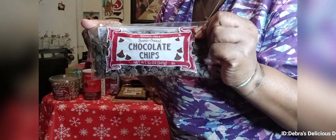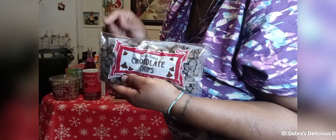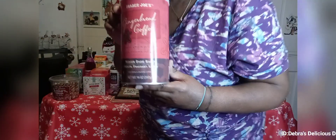Then I brought some semi-sweet chocolate chips to do baking with. I have some Nestlé's in my food pantry but I wanted to try these out — someone told me they were pretty good.